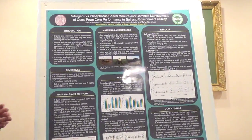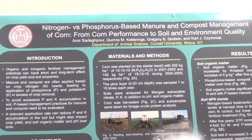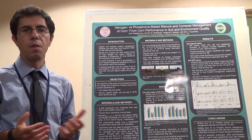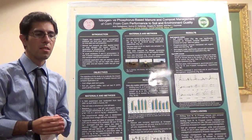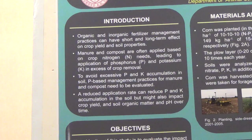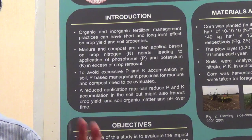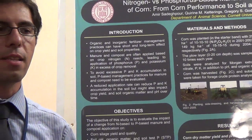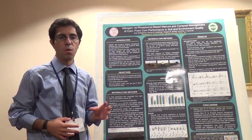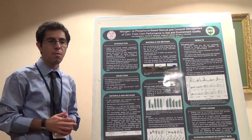It covers basically from corn yield and quality to environmental and soil aspects of this management practice. The idea behind this study is that farmers apply manure based on the nitrogen requirements of their crop. Manure has all other sorts of nutrients such as phosphorus, potassium, and micronutrients. When you apply manure based on the nitrogen requirements, you're over-applying manure for phosphorus and potassium. In the long run, that will end up being surplus phosphorus and potassium increase in the soil, which might cause phosphorus runoff and high K in forages.